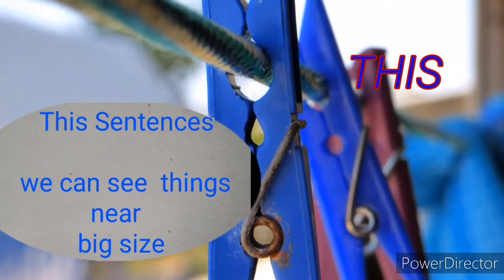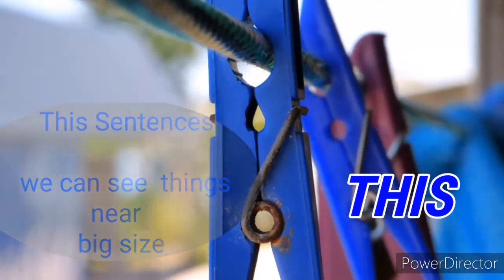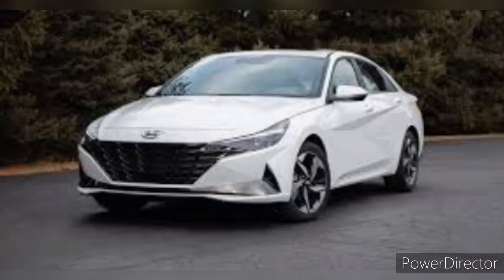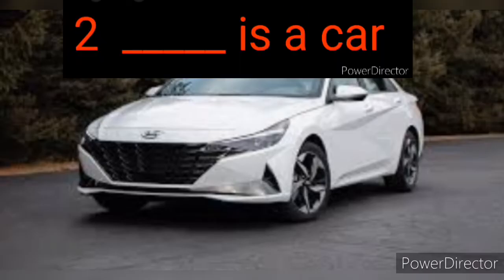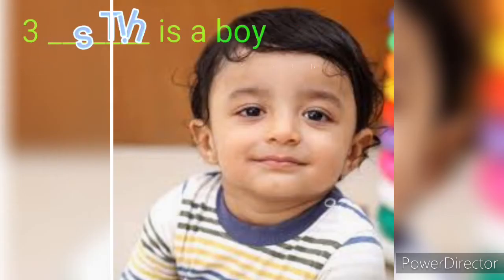When we see things near us in a big size, we use 'this' in sentences. This is a book. This is a car. This is a boy.